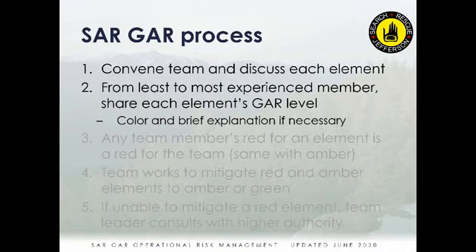The process is to convene the team and discuss each of the six elements. Ideally we do this in a structured manner — from the least to the most experienced members — each sharing their SARGAR color level for each element. It's a personal evaluation of whether you're in the green, amber, or red. You could just say the color as you go around the circle. If it's amber or red, you might want to briefly explain.